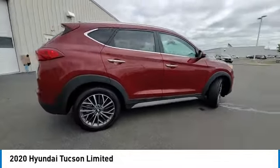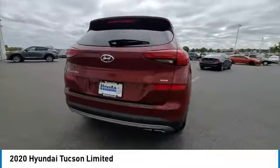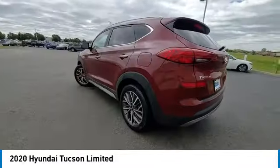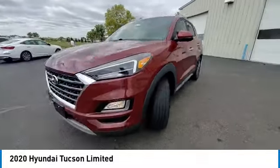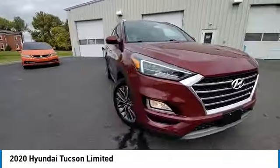This vehicle has less than 40,000 miles. Here are some of this vehicle's great options: electronic stability control, rear spoiler, power lift gate, brake assist, traction control.